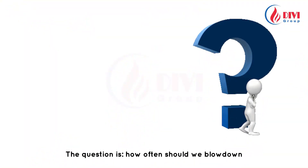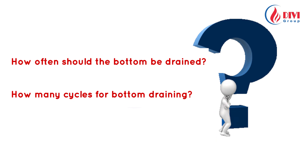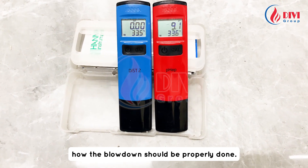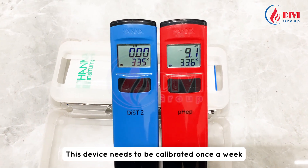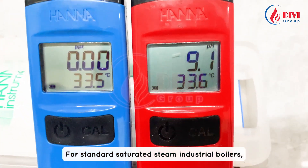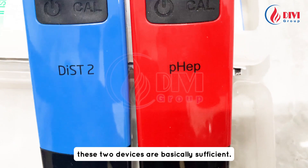The question is: how often should we blow down, and how many cycles per blowdown are appropriate? This is a water quality testing device used to decide how the blowdown should be properly done. This device needs to be calibrated once a week and should measure water at temperatures below 30 degrees Celsius. For standard saturated steam industrial boilers, these two devices are basically sufficient.